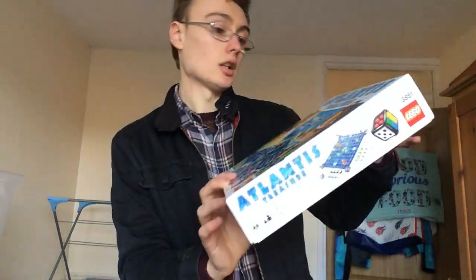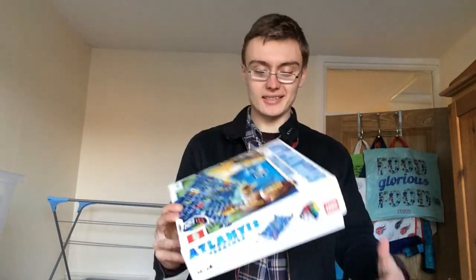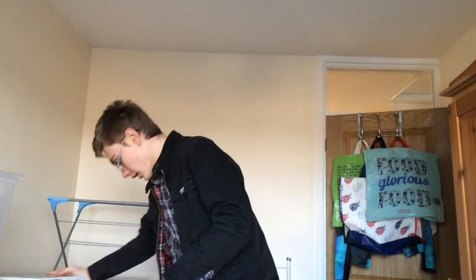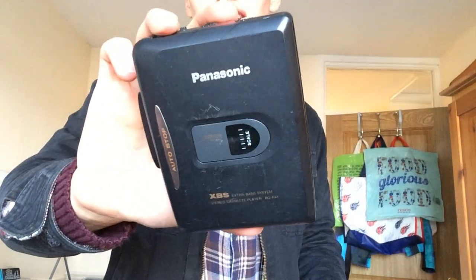Next, from the new charity shop, I got Lego Atlantis - a treasure set. I haven't checked it yet but for a quid I could see plenty of the parts were in there so I took a chance on that. I also got from the new charity shop a Panasonic cassette player - just picked it up, might be something.